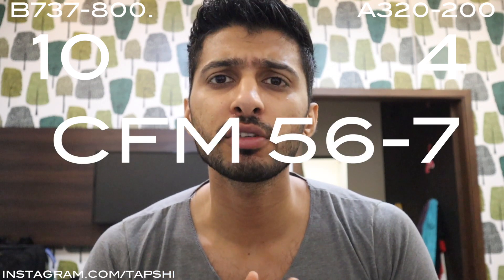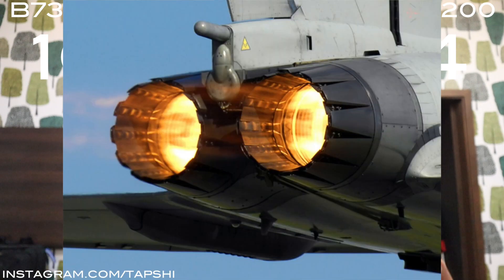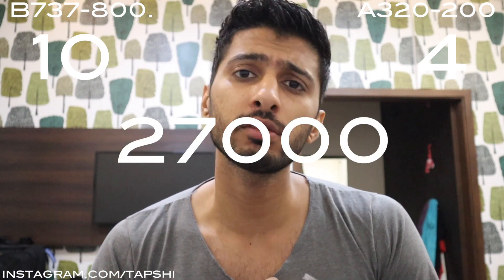Now let's talk about the engines. Both aircraft have almost similar engines. There's only one option on the 737, which is the CFM56-7. On the A320 we have two options: the CFM56-5 or the IAE V2500. What matters is the thrust: the Boeing 737 engine produces a maximum of 27,300 pounds of thrust, while the A320 engine produces 27,000 pounds of thrust. So this one goes to the 737.